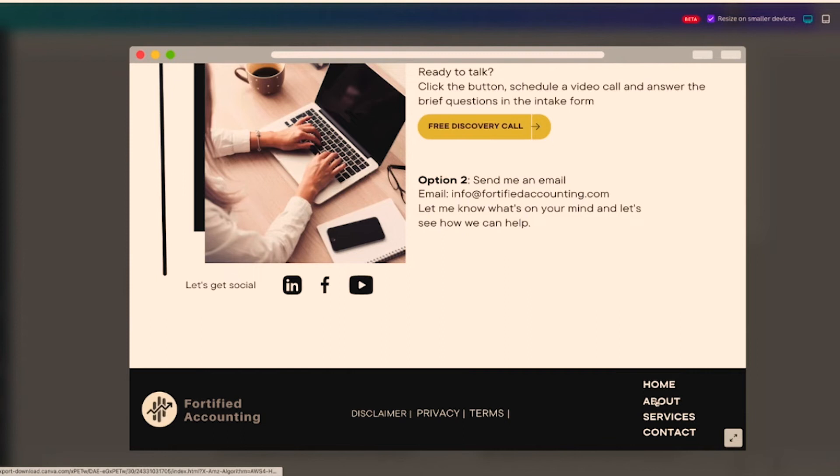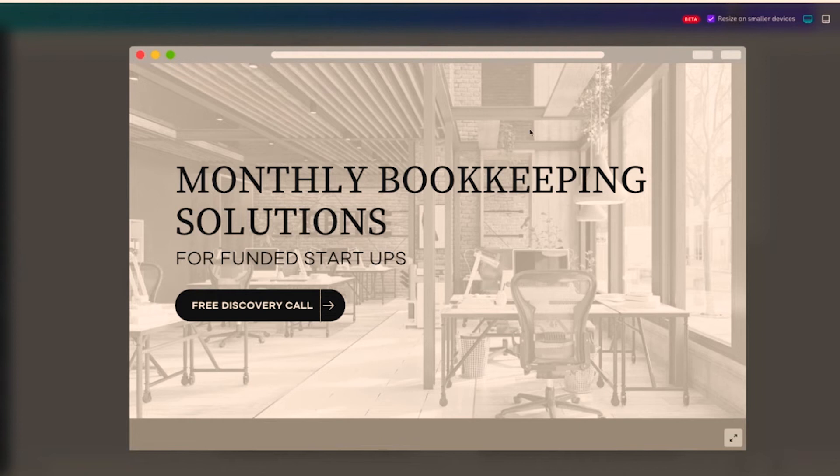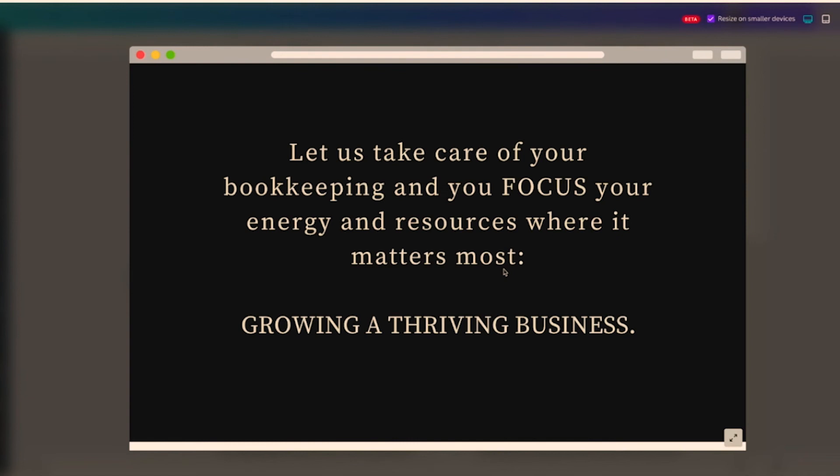This is a one-pager website with all six elements: a consistent call to action, a hero header with who you serve and what you do, an about section, the services you offer, testimonials, and a contact section. I selected a hero image relevant to the startup industry my firm focuses on. Let me show you the template I'm referring to.